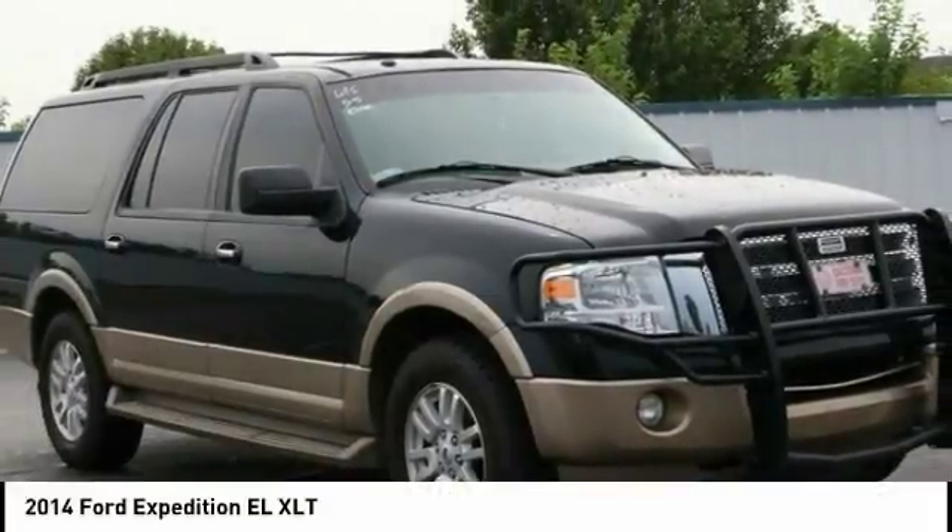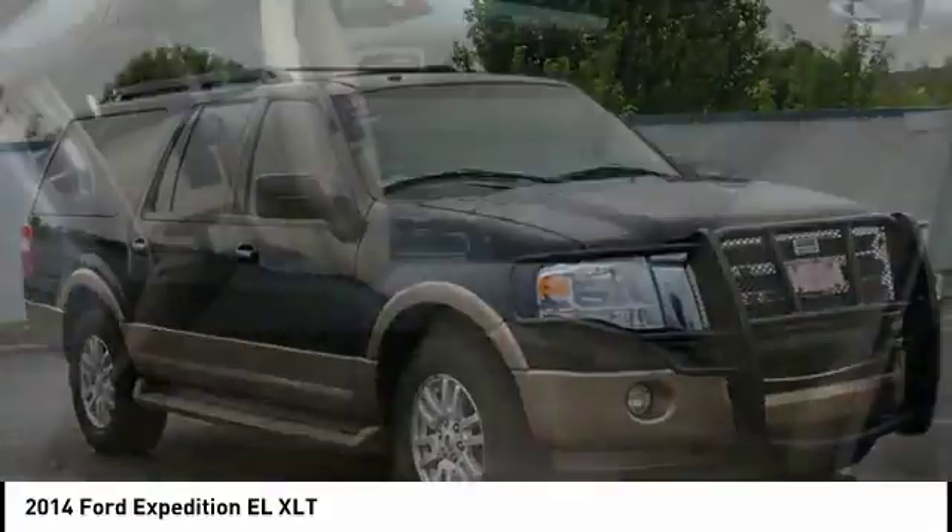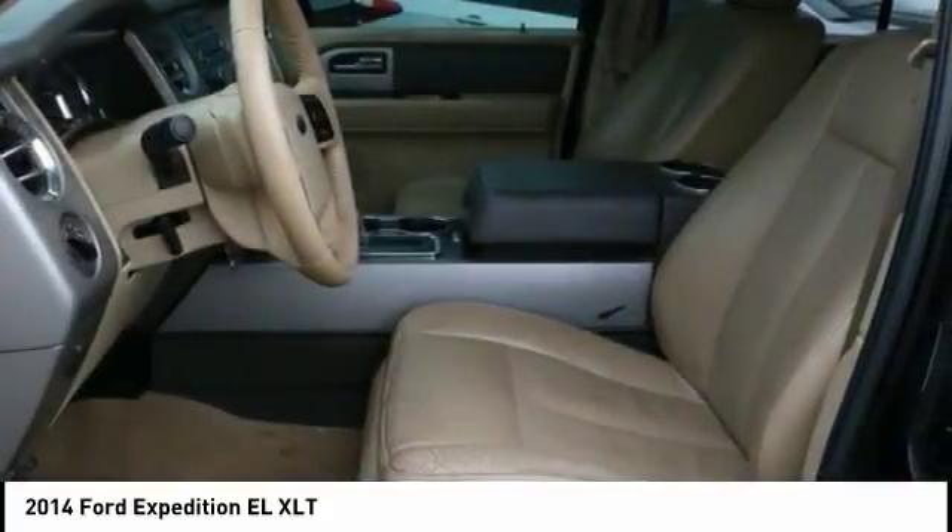Check out the 2014 Expedition EL. This is the largest SUV in the Ford lineup with seating capabilities of up to nine people.